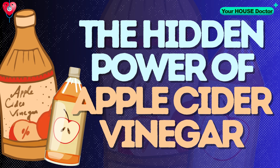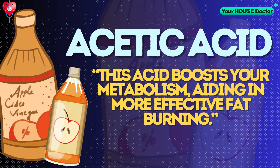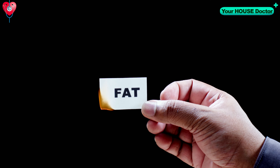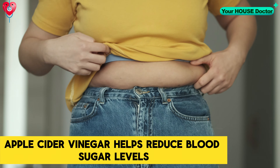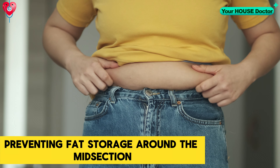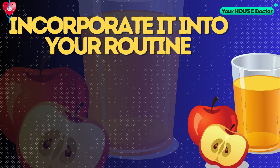The Hidden Power of Apple Cider Vinegar. Apple cider vinegar is a potent tool for weight loss due to its main ingredient, acetic acid. This acid boosts your metabolism, aiding in more effective fat burning. Additionally, apple cider vinegar helps reduce blood sugar levels and improve insulin sensitivity, preventing fat storage around the midsection. How to drink apple cider vinegar for weight loss, you ask?